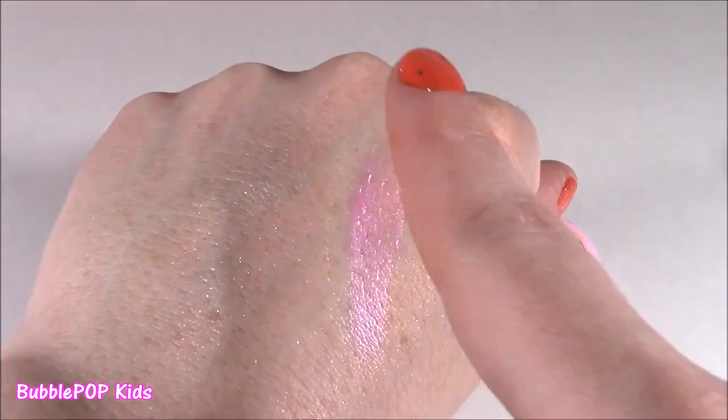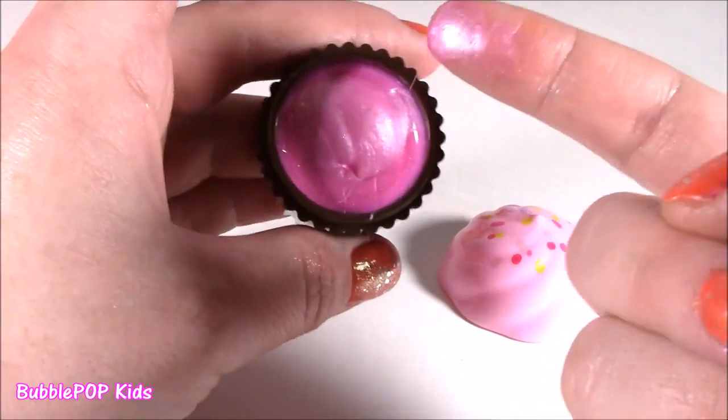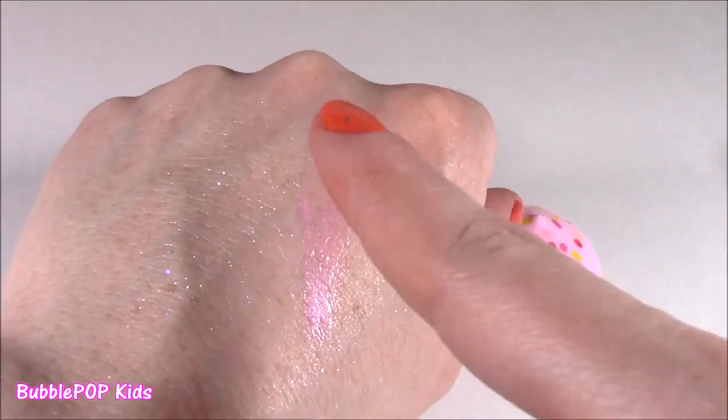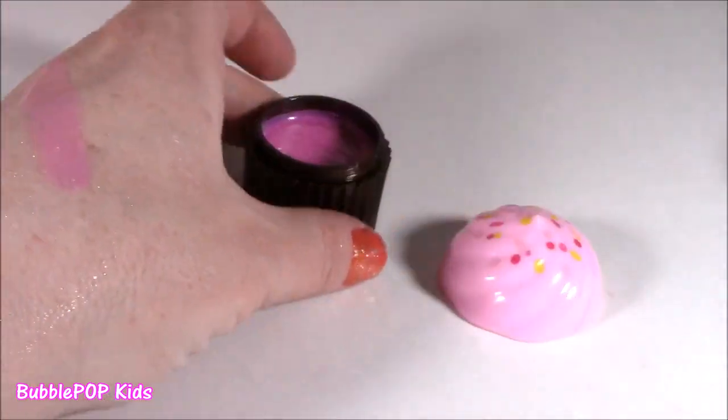Look at that color — I did not expect it. I thought it was going to be lip balmy. This thing is so so smooth, it almost feels like butter, like whipped butter. I love that — cutest color ever.